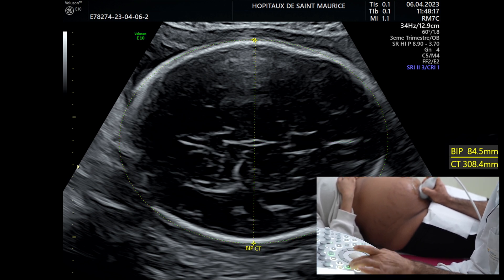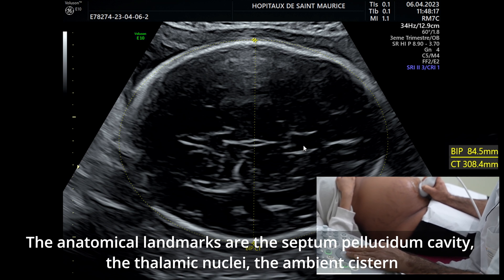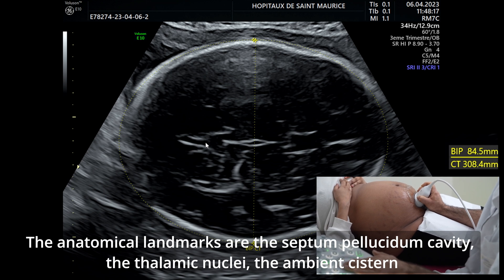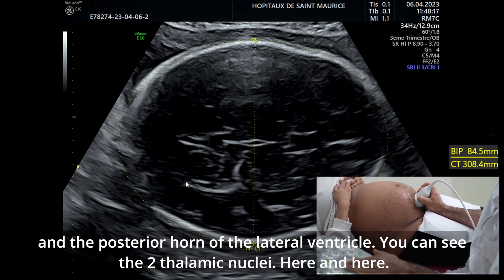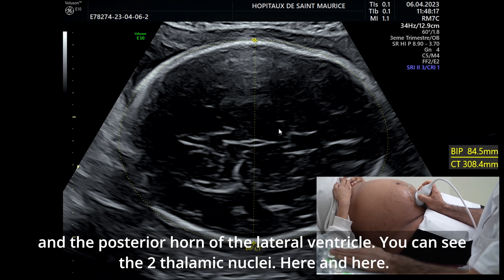Sur les repères anatomiques : la cavité du septum lucidum, la faux du cerveau horizontale, la citerne ambiante, la corne postérieure du ventricule latéral. Et ici, on a nos deux noyaux thalamiques.